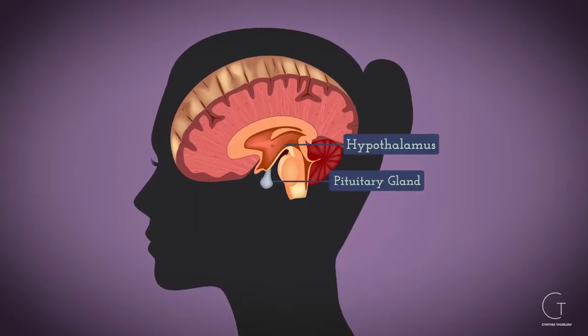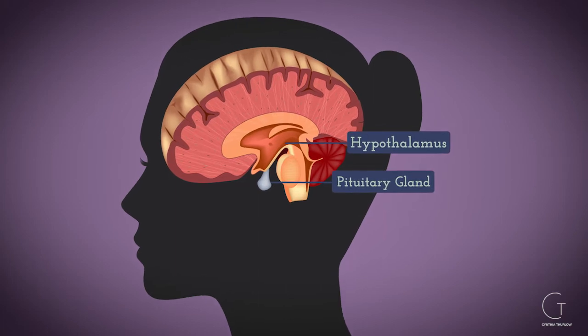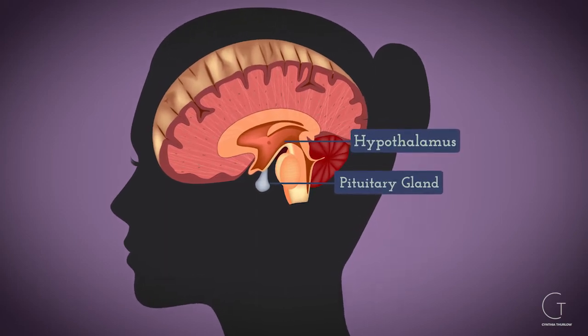So what can you do? These are key things you want to do in perimenopause to smooth that transition. First and foremost, you've got to support the brain — specifically the hypothalamus-pituitary axis, which is really critical to support.